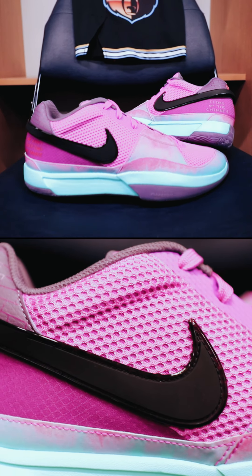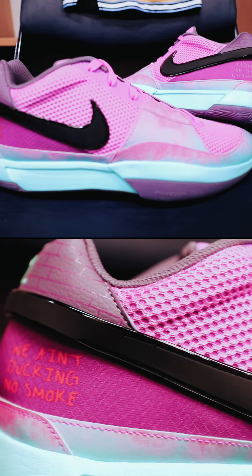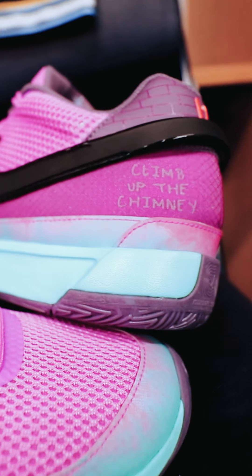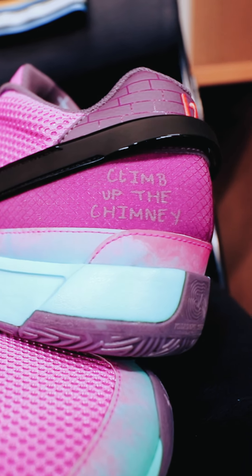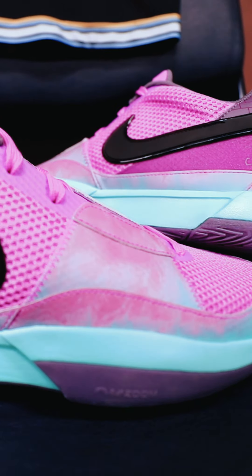The next colorway was debuted on Christmas Day against the Warriors. This is called the Chimney colorway — when he said, "We ain't duckin' no smoke, we climb up the chimney." You can clearly see the smoky gradient on the mudguard. Subtle details like that really elevate the storytelling.